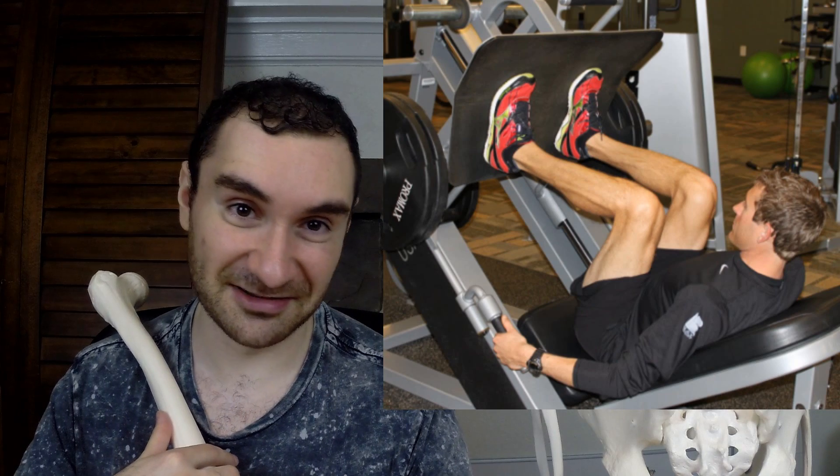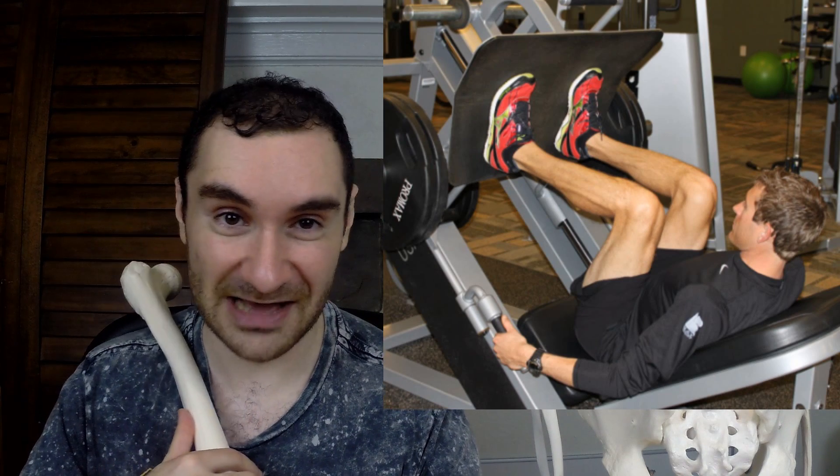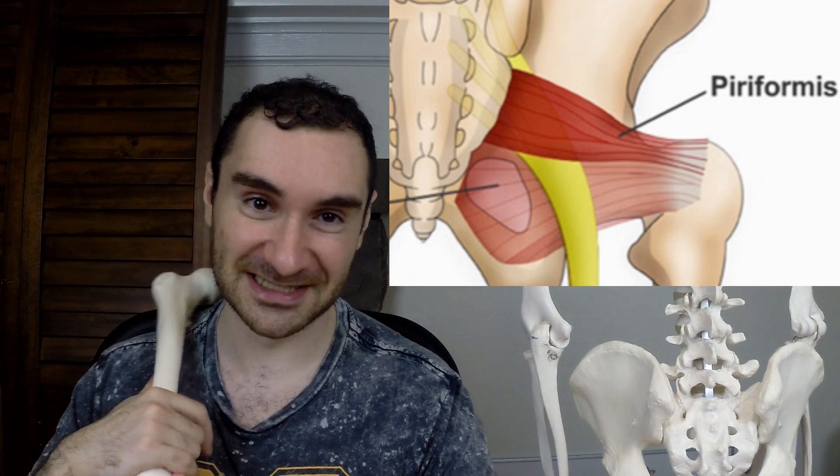Try to go below parallel. Do lunges — that's going to help you. Leg presses are another good exercise to do. As long as you don't have pain and you do it with good form, all of that is good. It's going to help to build up that muscle so the piriformis doesn't have to pick up the slack, and potentially lead to piriformis syndrome where you get sciatica.